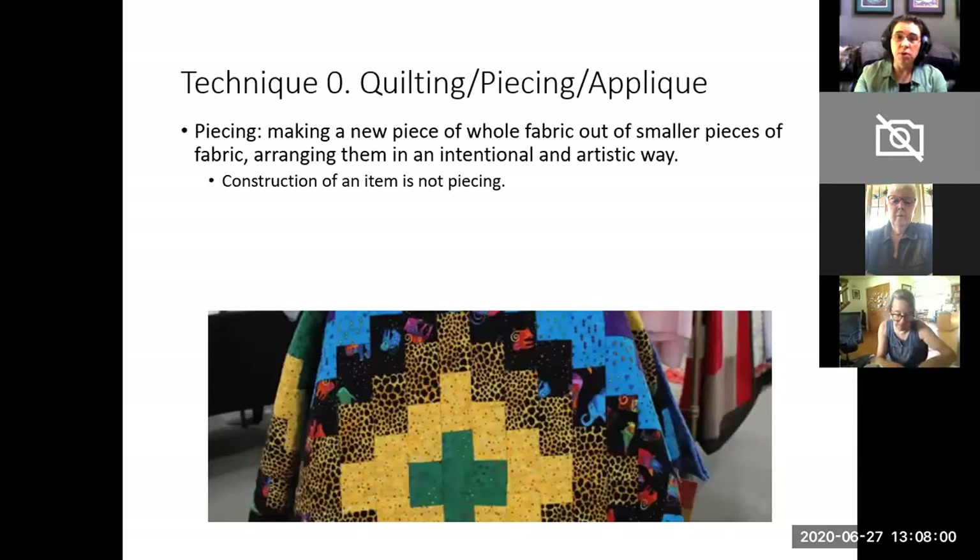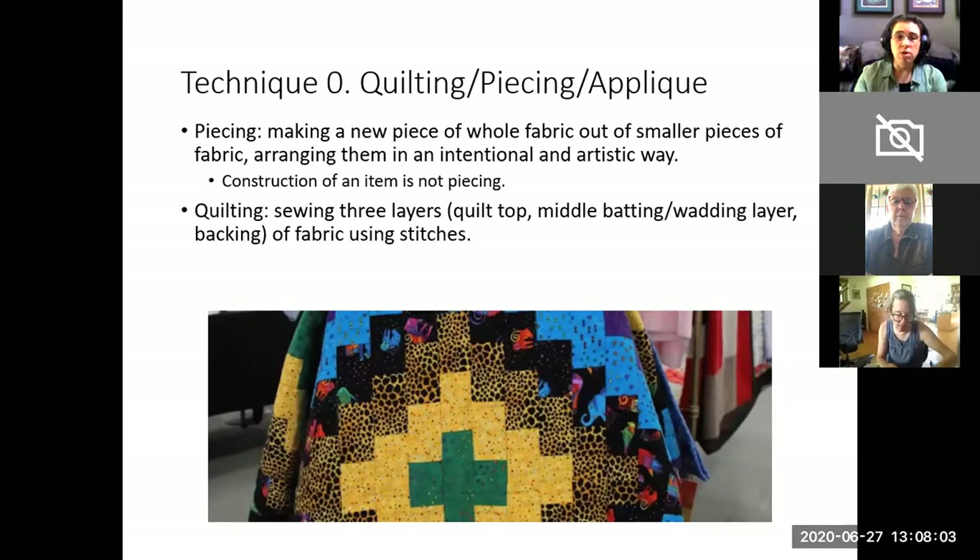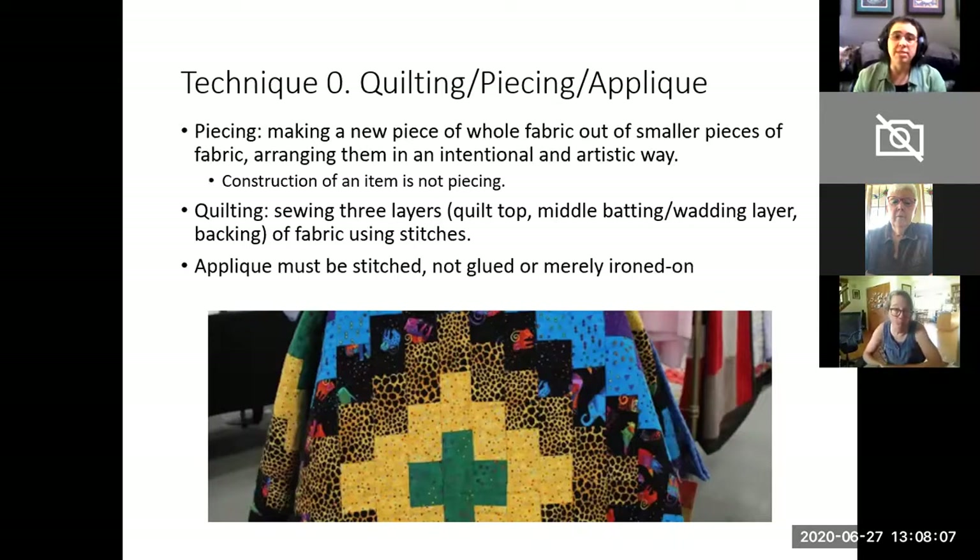The first technique is technique zero — quilting, piecing, and appliqué. For the purposes of the guild, quilting must have three layers of fabric at least and must be stitched together. We make a distinction between piecing and sewing because we are the Handweavers Guild and not a sewing guild. Piecing refers to making an entirely new piece of whole fabric out of smaller pieces of fabric, arranging them in a way that is clearly artistic and intentional. Constructing an item using commercial fabric to sew a jacket, for example, does not count as piecing for our purposes.